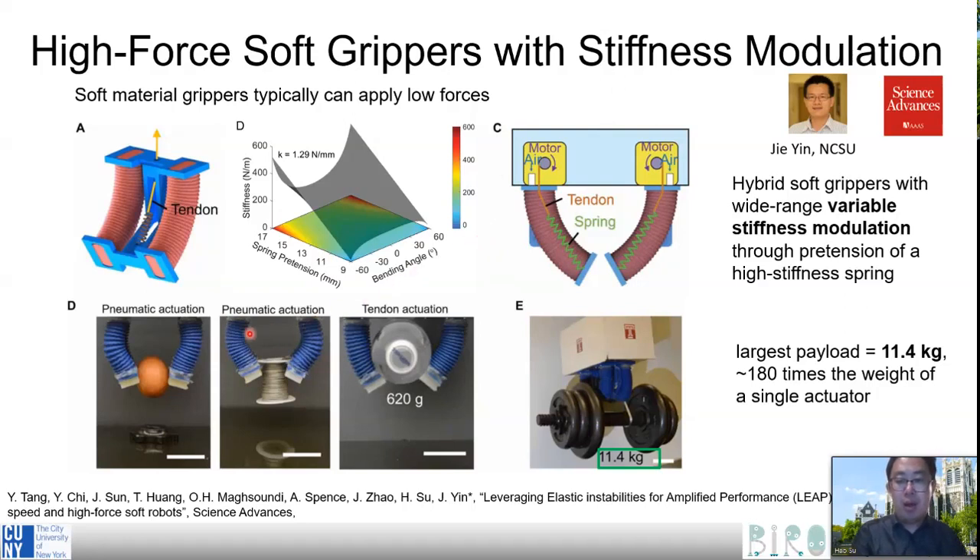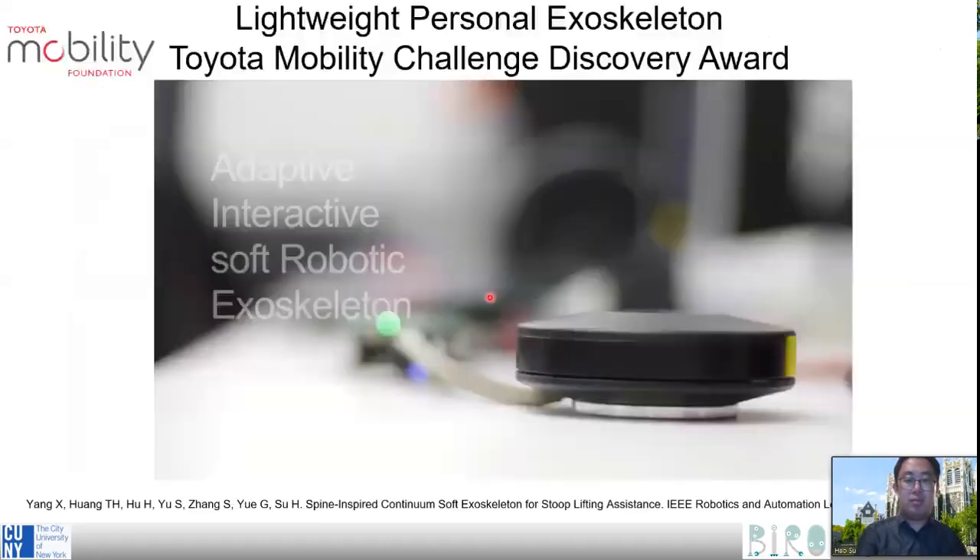Soft robots are generally very low cost, so they are much more affordable than conventional grippers. In my lab, we also developed a lightweight personal exoskeleton that can be used in home settings to improve independence of people with disabilities.